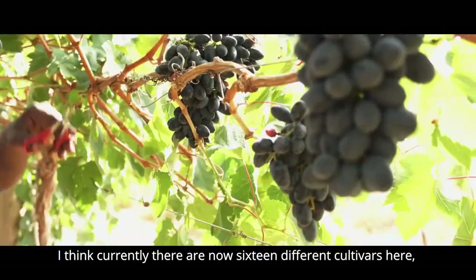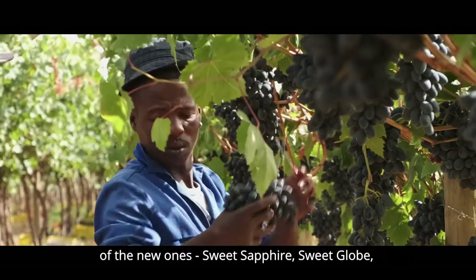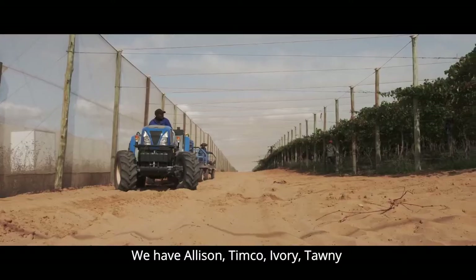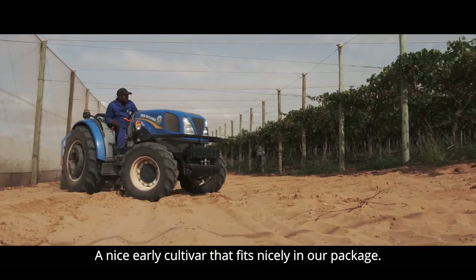I think that there are now 16 cultivars of different newer ones: Sweet Sapphire, Sweet Lobe, Sweet Celebration, Jack Salute, Sweet Joy. We have Allison, Timko, Ivory, Tony. Tony is a very early cultivar that has a very good impact in our pack.